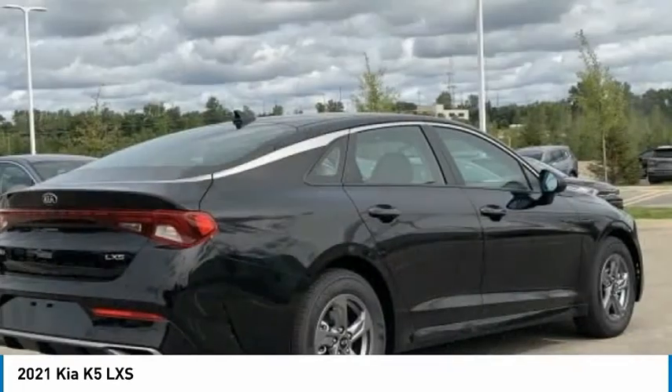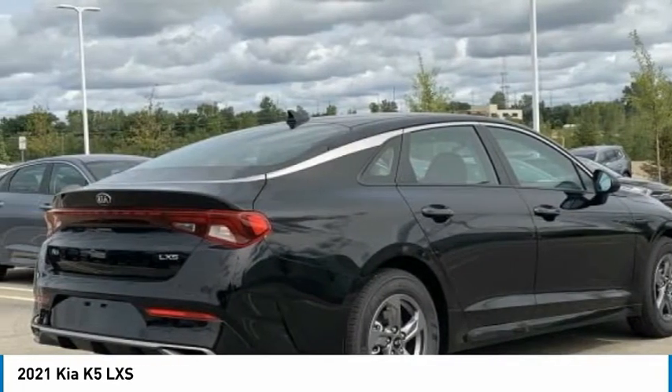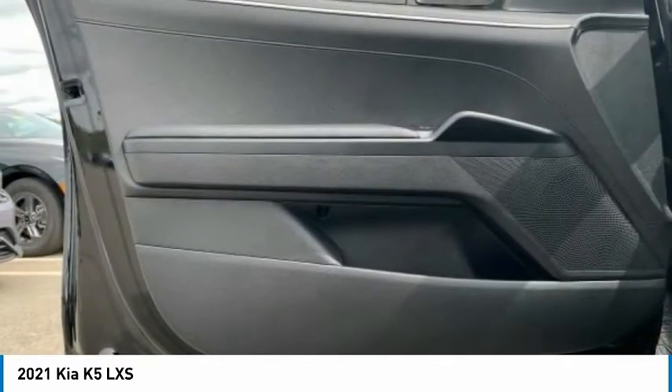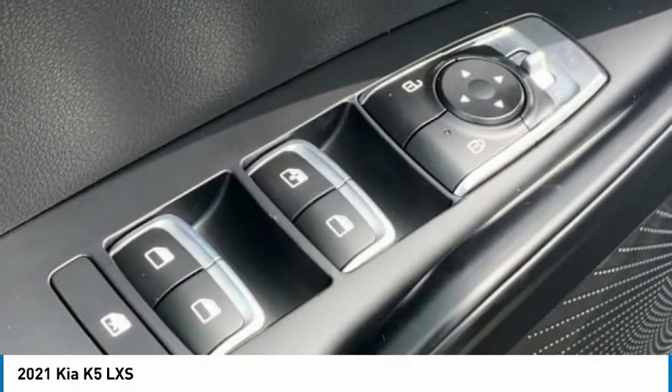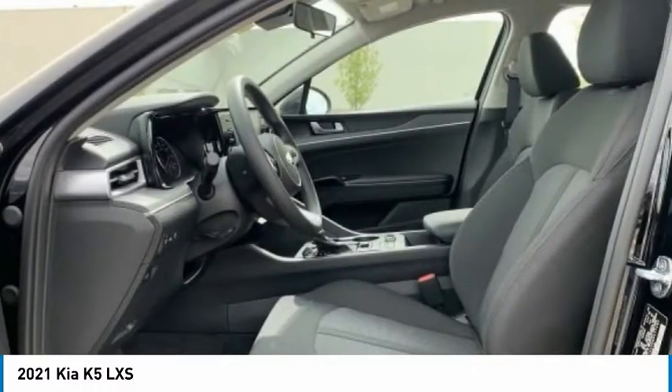Speed control, rear window defroster, security system, low tire pressure warning. This vehicle offers reliability and good looks at a great price. So come in and take a test drive today.